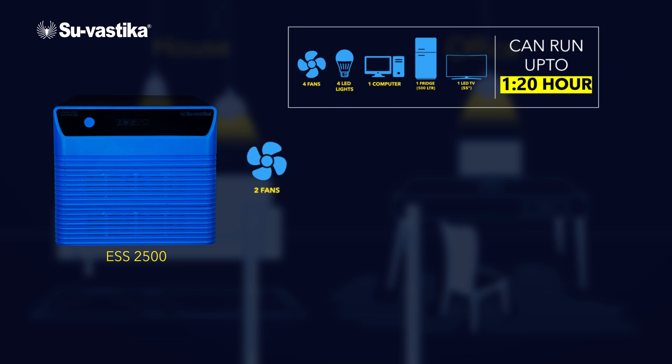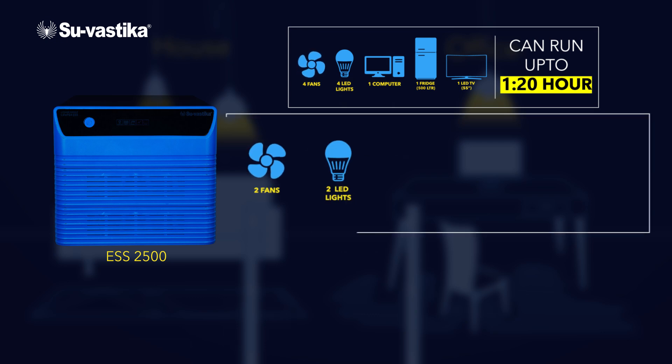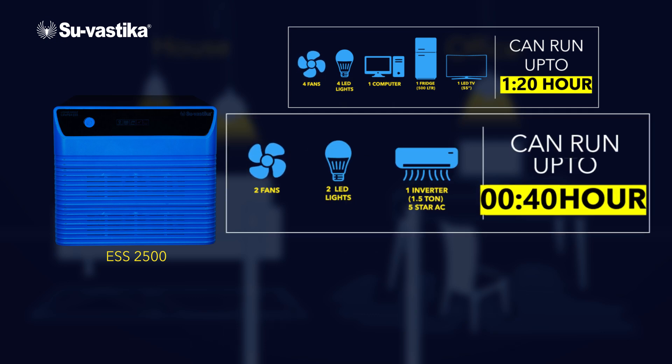Option 2: it powers up to 2 fans, 2 LED lights, and 1 inverter 5-star AC, and can run for up to 40 minutes.